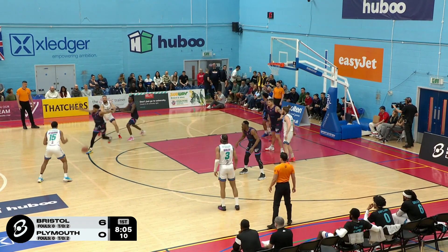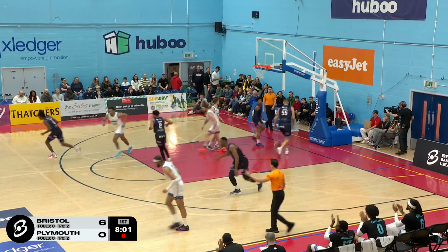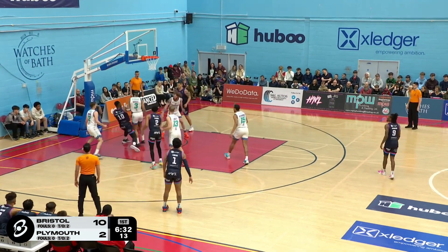Out to Hart. Two minutes gone, Plymouth still trying to get on the board. They will hear it as Levi lays it in off the glass. Great decision there — more aggressive down that end of the floor, really put pressure on the Bristol defence there, sort of letting them off the hook right now.